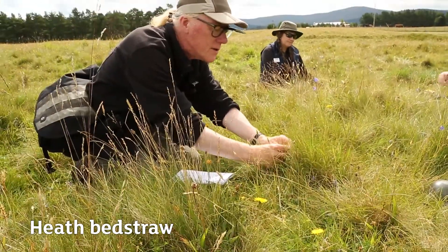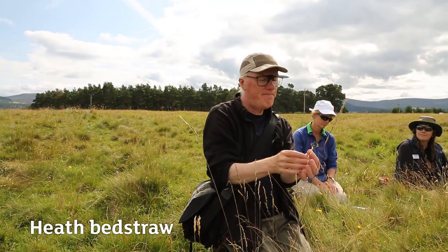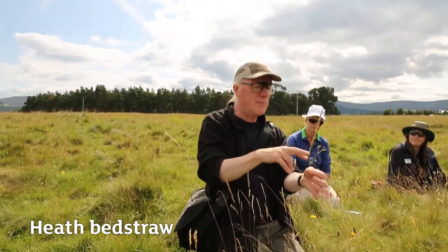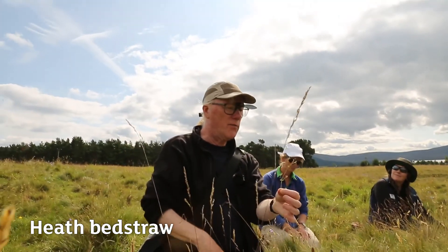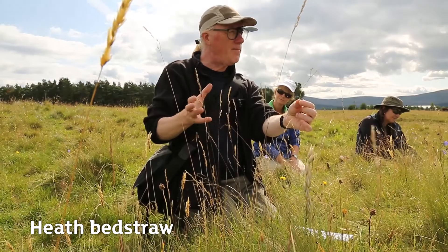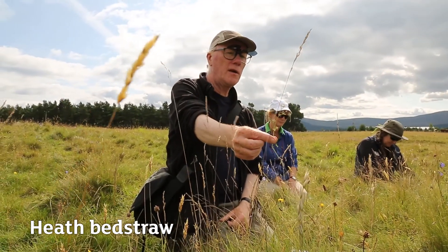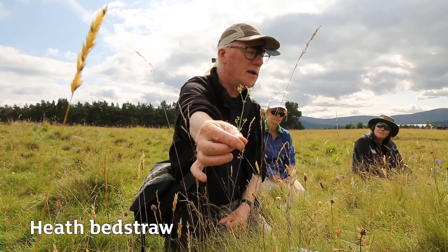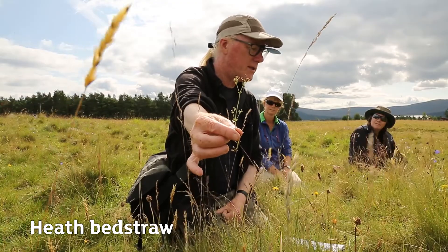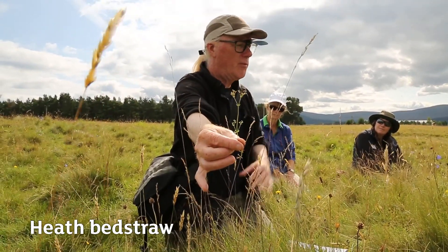Heath bedstraw has white flowers — the flowers have gone over now, but when they were there they would have been very tiny but numerous in little clusters, visible from a distance when fully in flower. In a real acid grassland with a lot of this species, you get a little scatter of white stuff among the yellow flowers of tormentil. The classic acid grassland scene is grassland dotted with the white of heath bedstraw and the yellow of tormentil, while the corresponding calcareous scene has the pink of wild thyme instead.